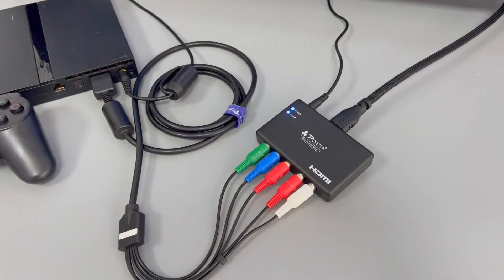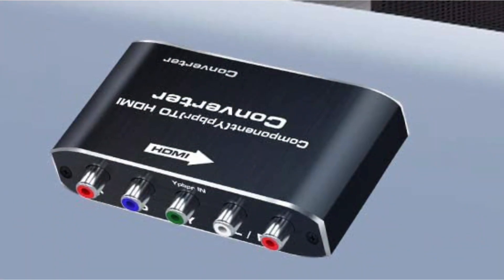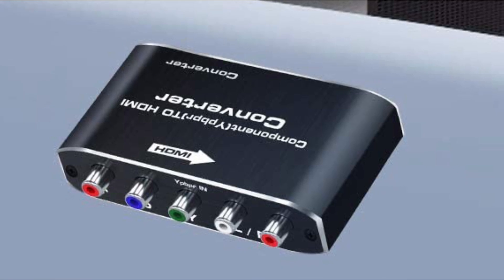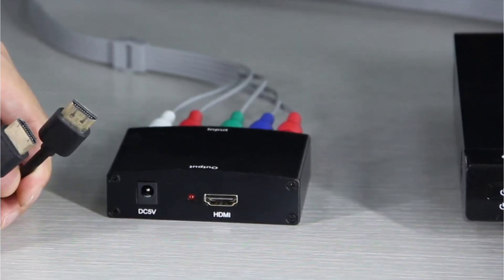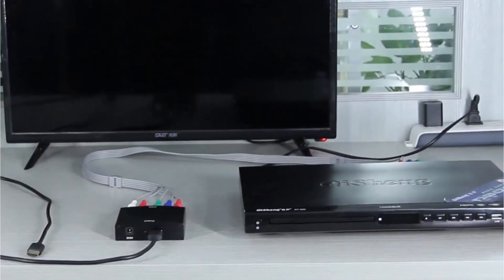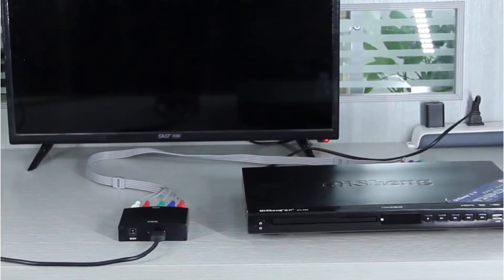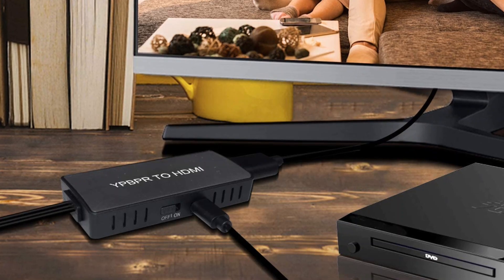With a decent option in your setup, you will be able to connect many different types of older media sources like old DVD players, PS3, PS4, Wii, older Xbox versions, or many other devices to your new-gen TV. You should also consider looking at our buying guide before you finalize your decision to check if you are getting the right product for your application. So now let's get started.